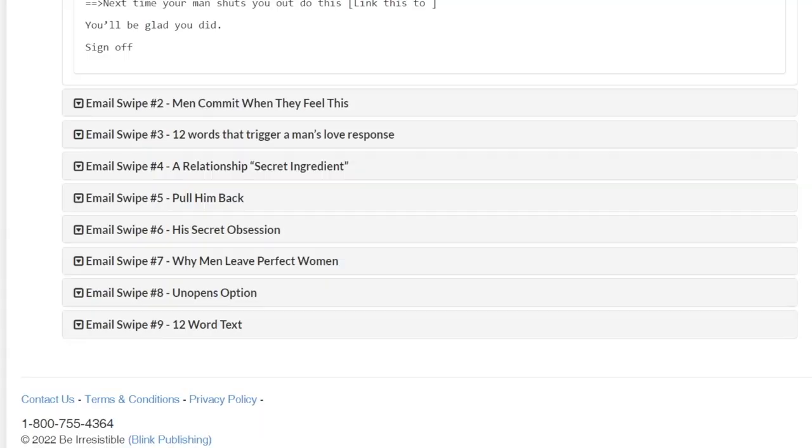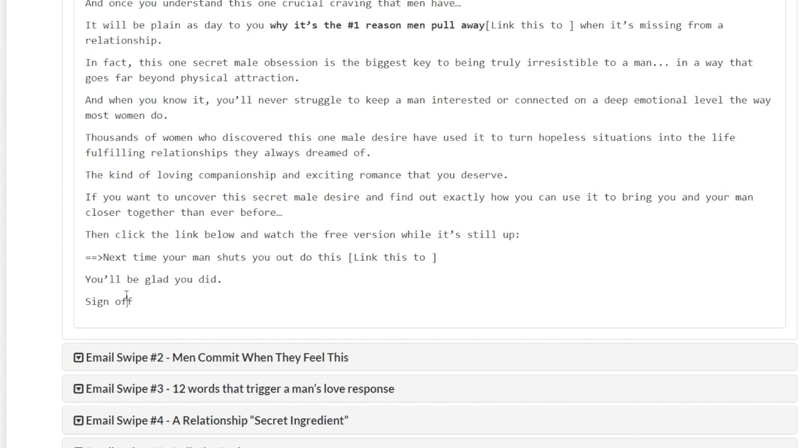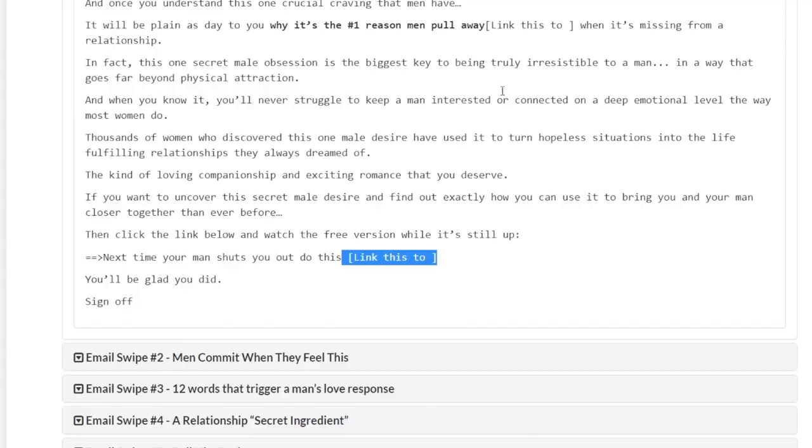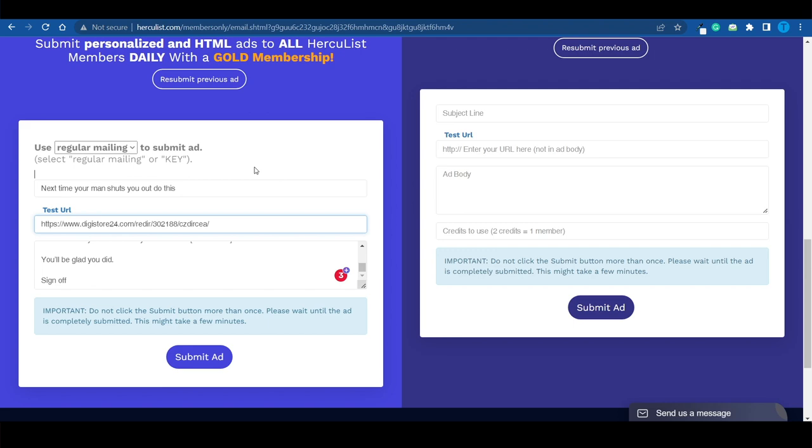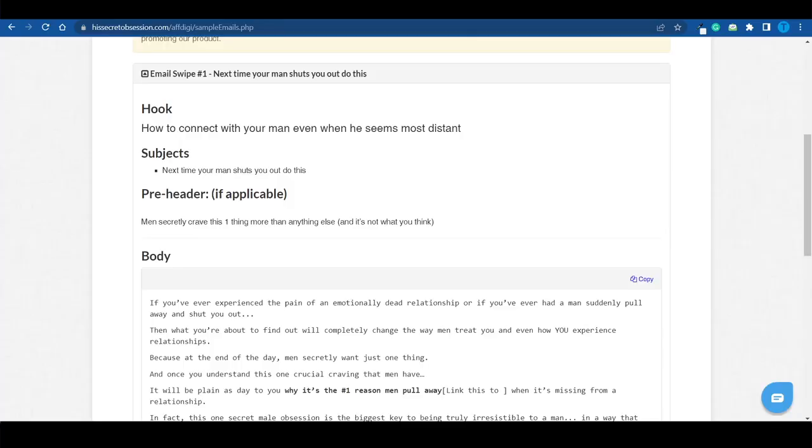These email templates have probably been written by an expert copywriter who's been paid for the job — they know what they're doing, so there is most likely no need for you to make any changes. However, there might be a few changes you need to make: at the end there's a 'sign off' section where you may want to add your own name. Also, there are some brackets that should be replaced with your affiliate link, so pay attention to that and don't leave it as a template — certain fields need to be filled out.